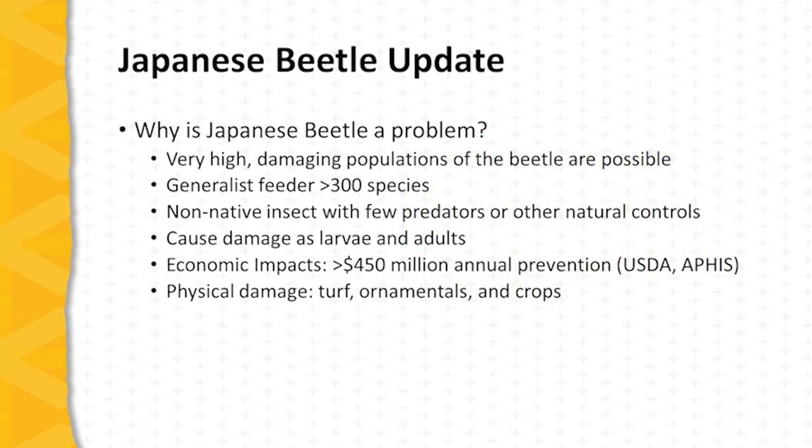Why is Japanese beetle a problem? The number of adults can be very high, and populations can be at the point where they are definitely damaging, and this can be an issue every year. It's a generalist feeder with over 300 species of host plants, which includes most of the commercially important fruit plants grown in Missouri.